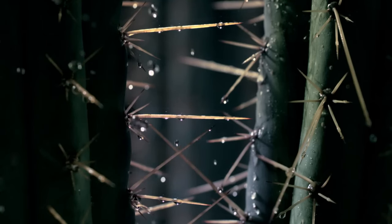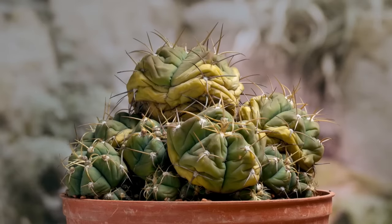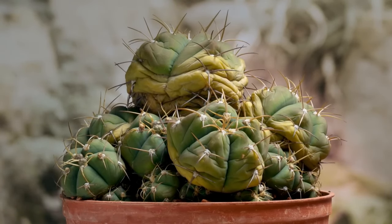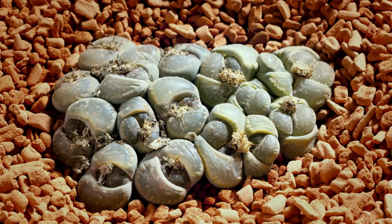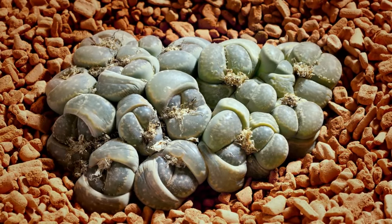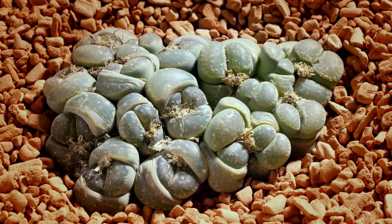But when rains finally arrive, plants like these suddenly come to life. Their dried-out tissues absorb water like sponges. And once expanded, they use the moisture to grow.